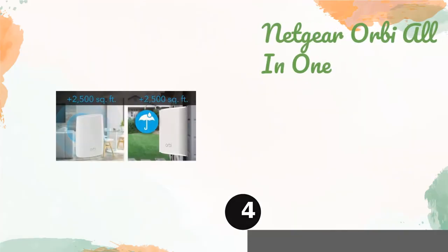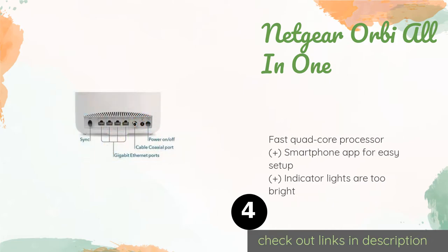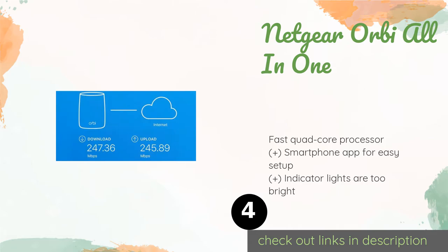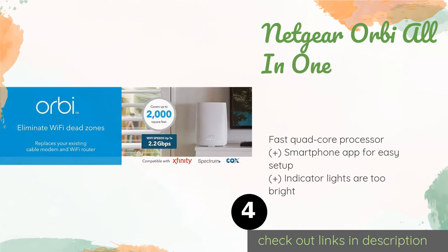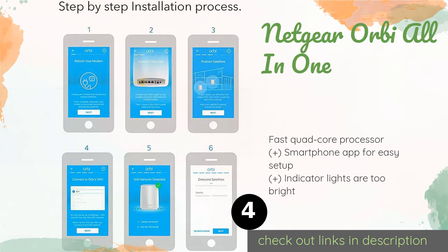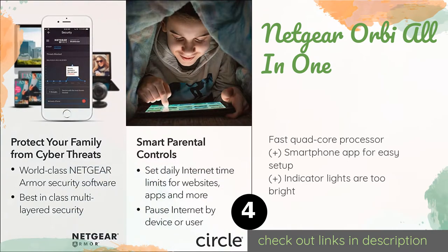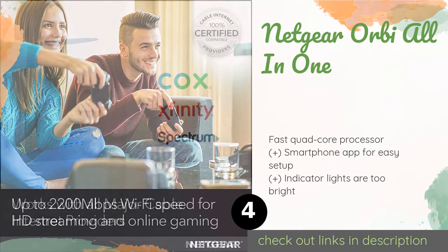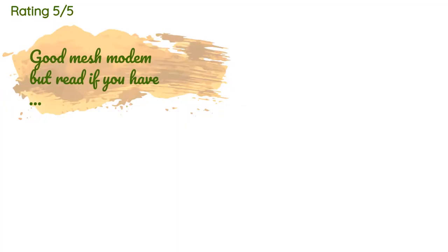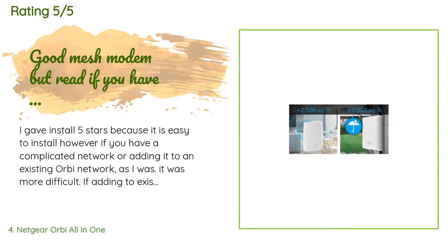The next product on our list is the Netgear Orbi All-in-One. It is intended to be used as the hub in a wireless mesh system for the home, employing Wi-Fi nodes throughout the house to ensure complete coverage. Even on its own, it's still a very capable device. This product is available on Amazon for $227 — check out the link in the description. There are 341 reviews with an average rating of 4.3 stars.